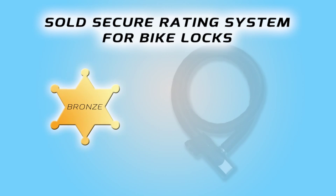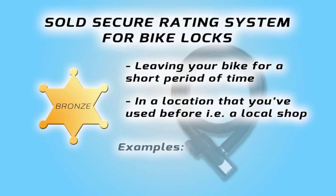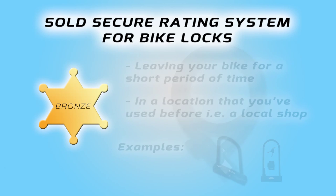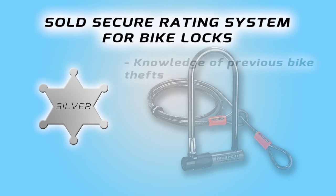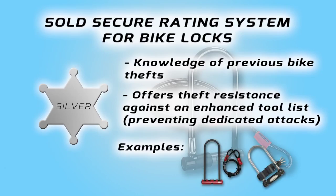Bronze is the lowest category and is more suitable if you're going to leave your bike for a short period of time in a location you've used before — for example, a local shop where you're just going to pop in for two minutes. If you were going to lock your bike somewhere where you have previous knowledge of bike thefts, then you would use a silver lock, which would be your D-locks and your armoured cable locks.